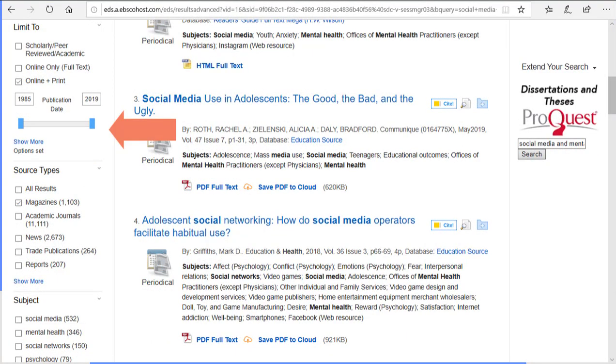You can limit your results by year, source type, and other criteria from the filter menu. Need a peer-reviewed article? There's a limiter for that!